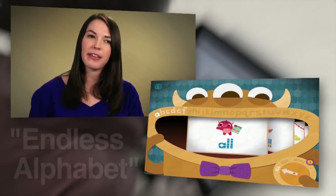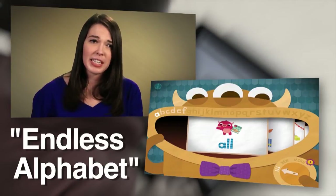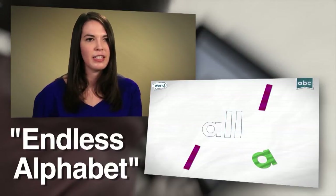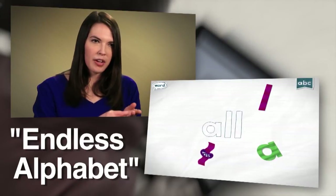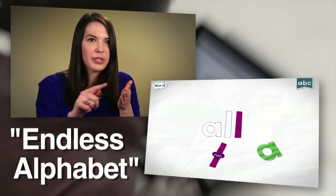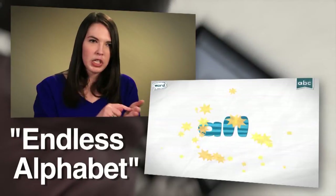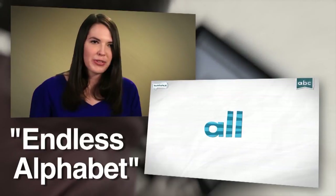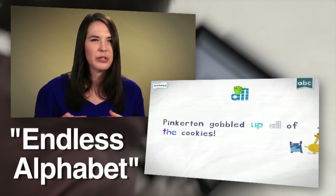I also really like an app called Endless Alphabet. They have a series — Endless Reader, Endless Numbers — and I've had great success using it with my nieces and other family and friends. It's really great because when you hold down on a letter it makes the letter sound, but if you let go the noise stops. You have to engage with the letter and you're hearing it as you engage with it. It has great graphics, great music, and kids really like it.